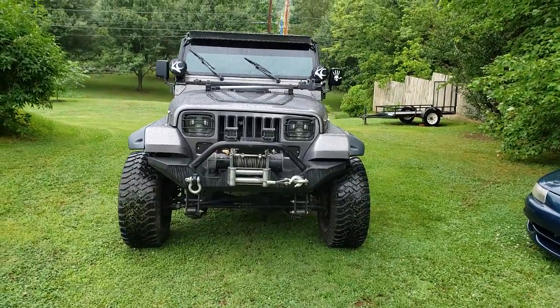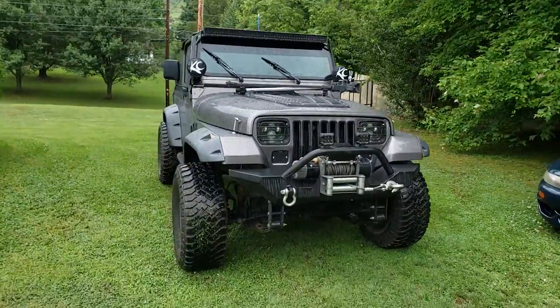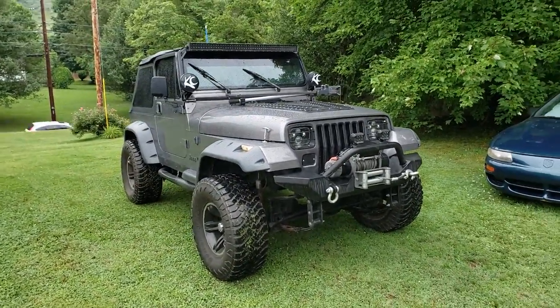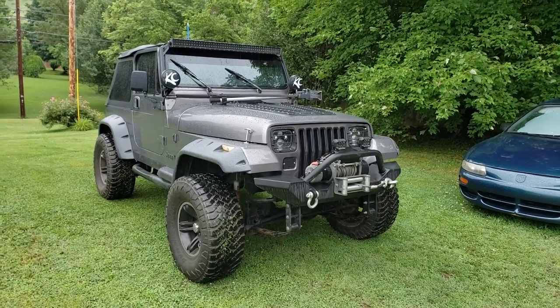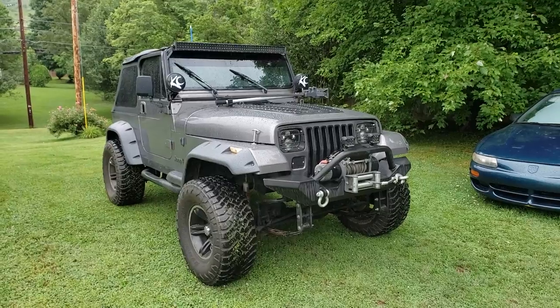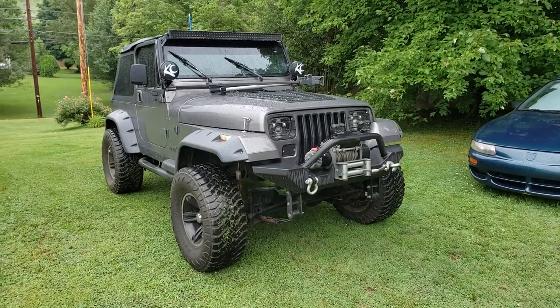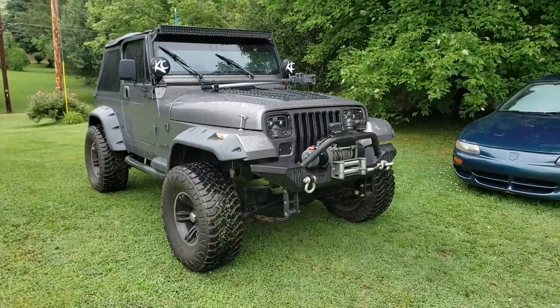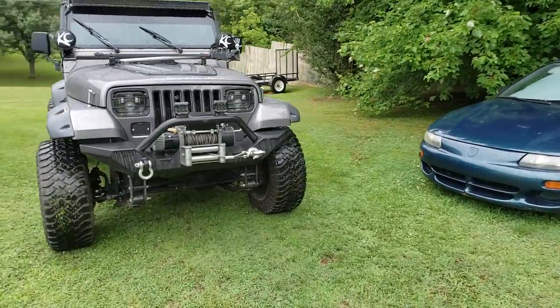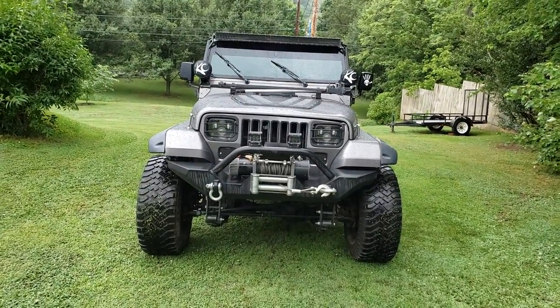I bought it back when I was in high school. It's a 1993, it's a 4.0 and it's a 5-speed. I bought it with 198,000 miles on the clock, original engine, original AX15, and they both are all original and work perfectly. The engine runs super smooth and the transmission shifts perfectly.